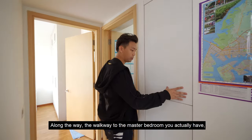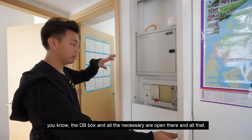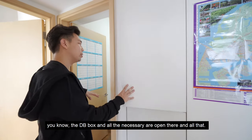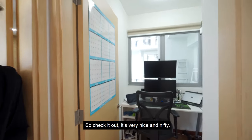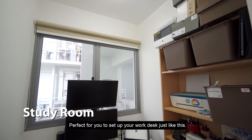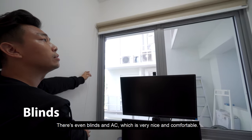Along the way, the walkway to the master bedroom, you actually have the DB box and all the necessary open net and all that. Then in the middle over here, there's the study room. Check it out — it's very nice and nifty, perfect for you to set up your work desk just like this. There's even blinds and AC, which is very nice and comfortable.